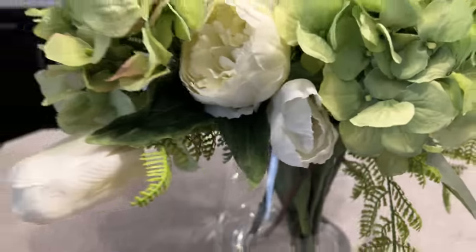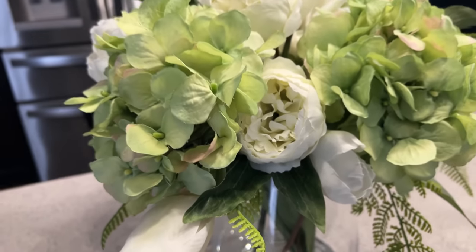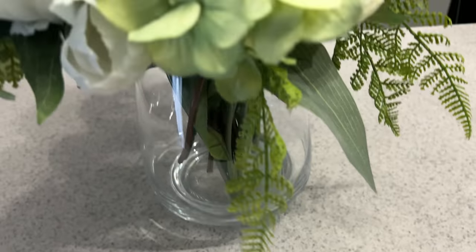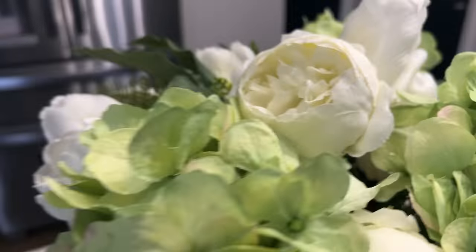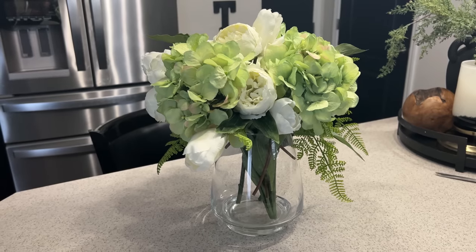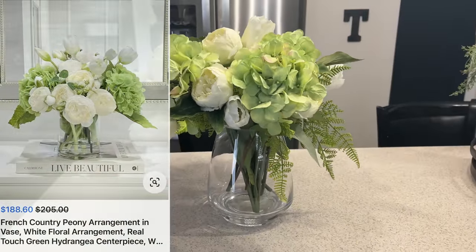This is the final product and it turned out really well. For those who don't like color like me, we can still bring in color using our greenery — the hydrangeas are a pretty lime green, perfect for spring, and then we added in the darker green with the leaves and the little fern-like greenery. Everything just looks so nice — a modern and elegant floral arrangement all for $40. Is this a yay? I think it's an absolute yay, and we've mimicked our inspiration piece perfectly.